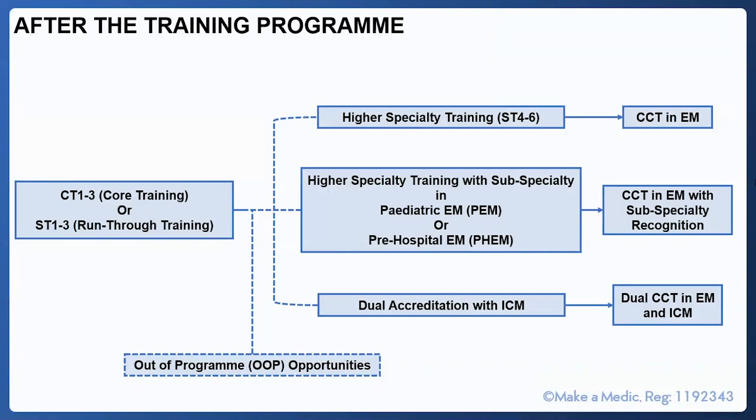Don't forget that between ST3 or CT3 and ST4, there are opportunities for out-of-programme opportunities.